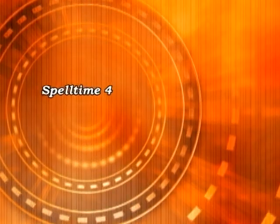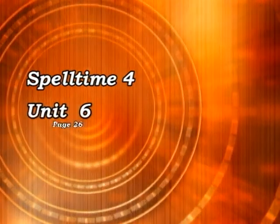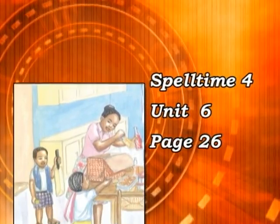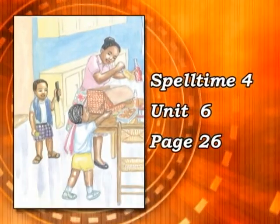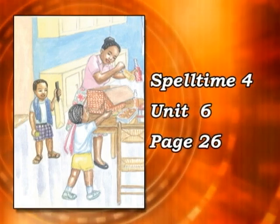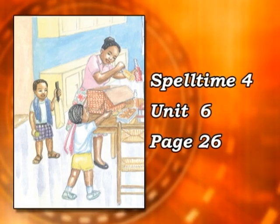Today we're working with Spelltime 4, Unit 6, page 26. Let's look at picture number 1. As you can see in picture number 1 there are 3 people. I think they're packing a picnic because I think they're going to the beach.